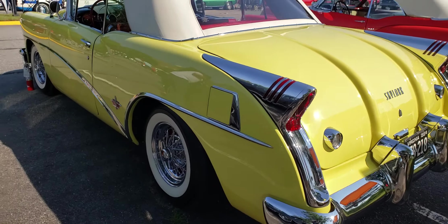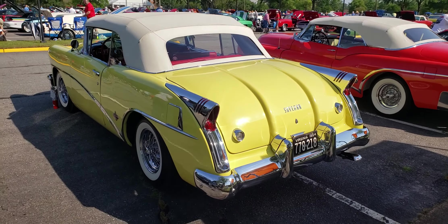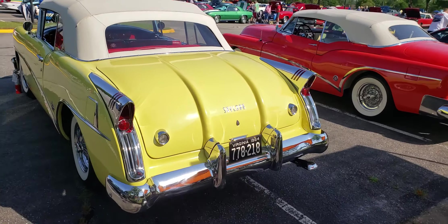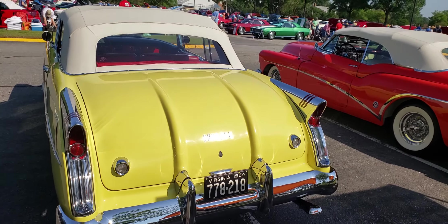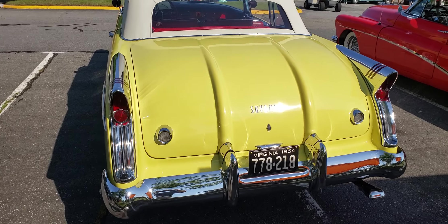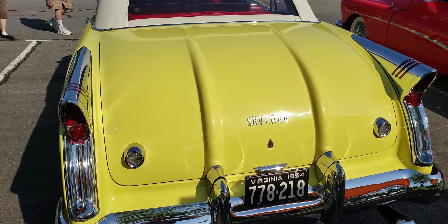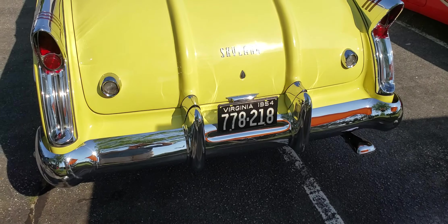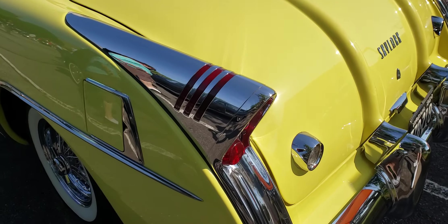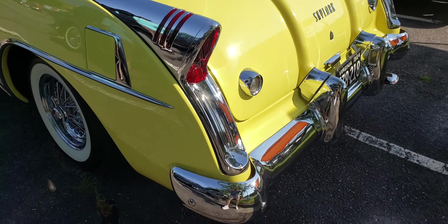Very nice. You got all that chrome back there that houses the tail lights. Very unique trunk too. It's got that crease — two creases that come down into the bumper. Check out these tail lights. Very cool.